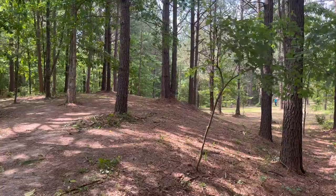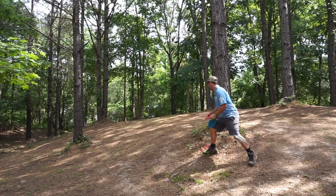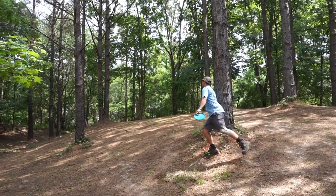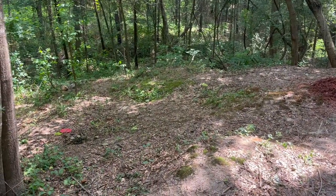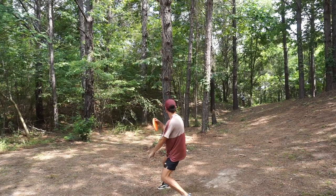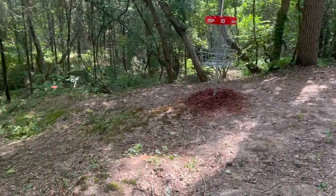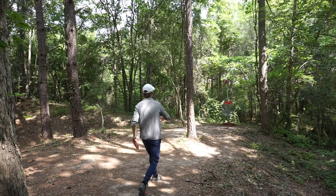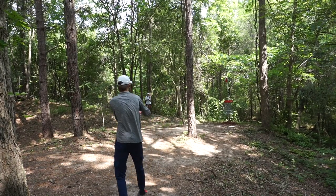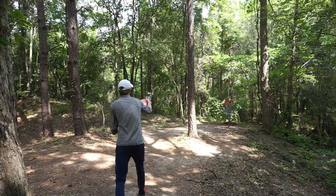Chris somehow pulled off a beautiful shot — didn't quite get the pan on camera, but that's definitely putting. Christian's cooking that shot into the green — it's a hot tester for his four coming back.